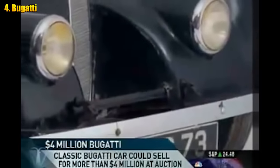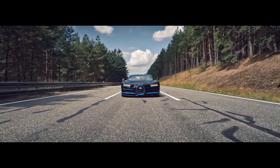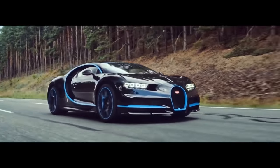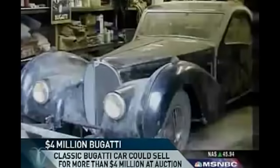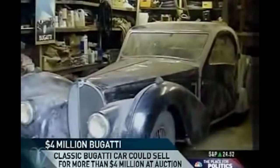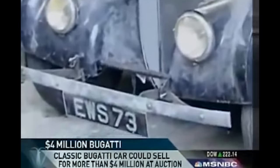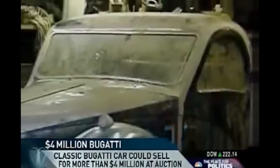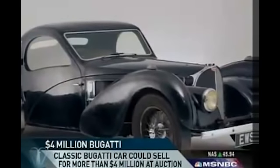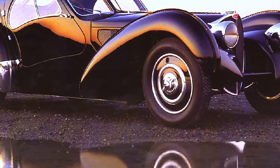Bugatti: In recent years, Bugatti has quickly surfaced as one of the most prestigious brands in the automotive industry, with any one of their vehicles worth well over a million dollars. However, they didn't always have such a high price tag. In 1955, an English surgeon named Harold Carr purchased a 1937 Bugatti 57S for an unknown price and later abandoned it in a storage locker in Northeastern Newcastle. He would eventually pass away, leaving his nephew to inherit the locker. The nephew found the vehicle unused for more than 50 years, still in excellent condition, and learned that only 17 models were ever made — prompting him to sell it at an automobile auction in Paris for an impressive $4.4 million.